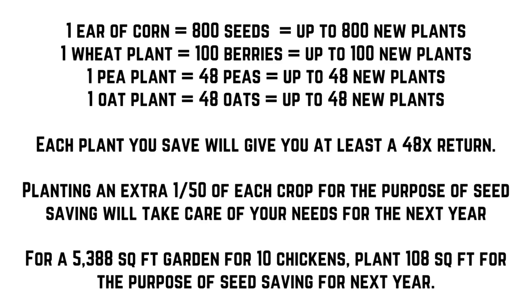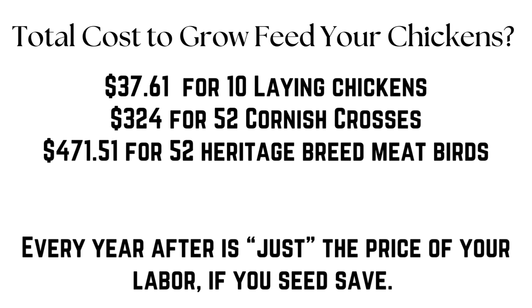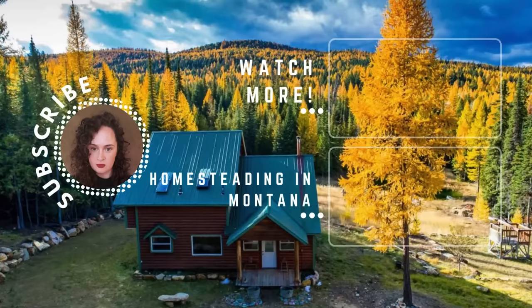Planting just an extra one-fiftieth of each crop for the purpose of seed saving will take care of your needs for the entire next year. For your 5,388 square foot garden, you'll need about 108 square feet of space for seed saving — your bathroom might be larger than 108 square feet. So just to recap: the total cost to grow feed for your chickens is $37.61 for 10 laying chickens for the year, or $324 for 52 Cornish crosses, or $471.51 for 52 heritage breed meat chickens. Your second year onward will be completely free if you go through the trouble of seed saving. Of course your labor is not free, but I think you'll find a lot of enjoyment in raising your own food — it'll probably feel a lot like a hobby. Hey, thanks for sticking around this long. If you like this video please let me know — this took a long time to put together, and I'm considering doing another one for rabbits but that depends on if you care, so let me know and thank you so much for being here.